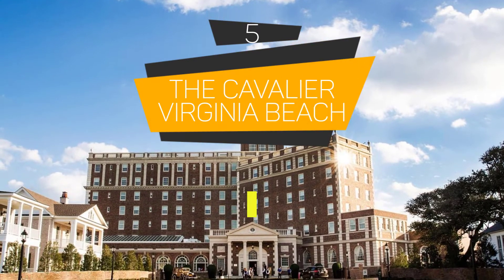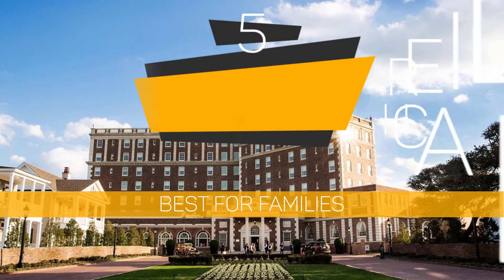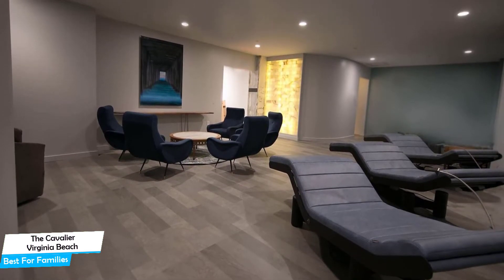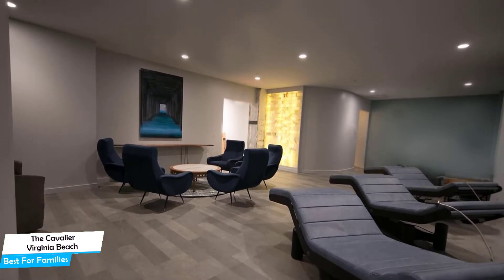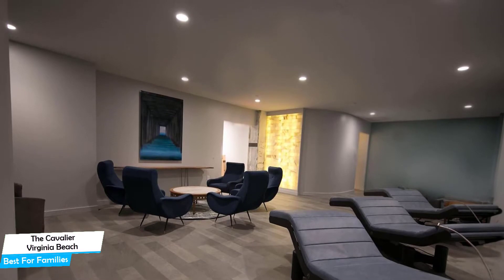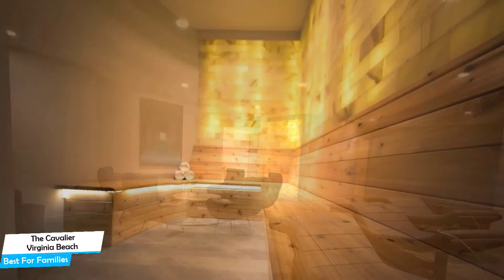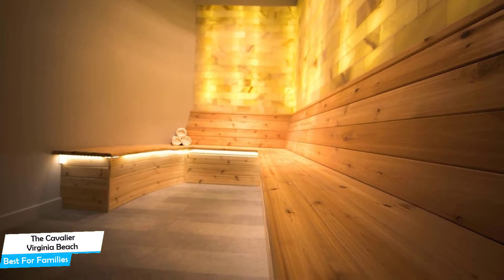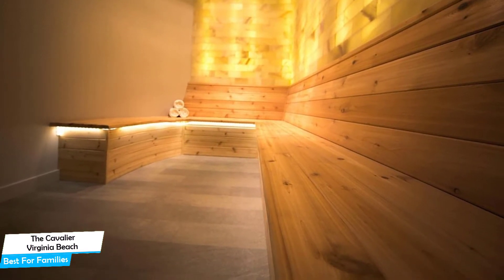Number 5: The Cavalier Virginia Beach – Best for Families. When you're traveling with kids, a city like Virginia Beach is best enjoyed when you set up a base at a centrally located property that's designed to host families. To enjoy your trip, you need a hotel that has spacious rooms, a child-friendly environment, and amenities you can use to relax. The Cavalier Virginia Beach has it all.